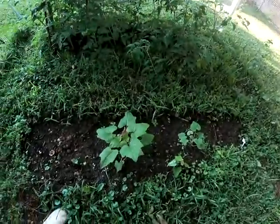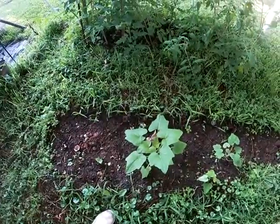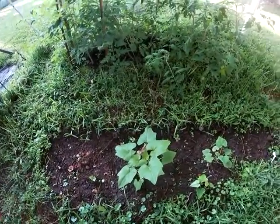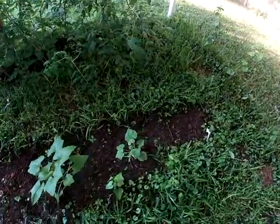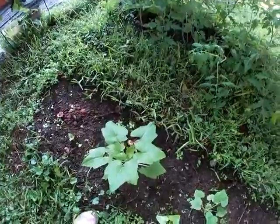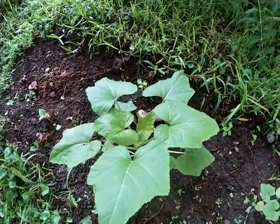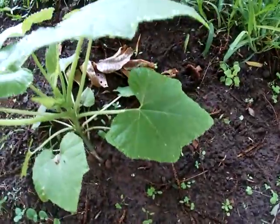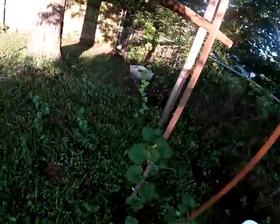These are the zucchini in the ground. The plants themselves are starting to get a little bit healthier, but the ants are eating all the flowers — that one doesn't have any flowers on it at all. It looks like it's gonna try to grow some more, so that's good. But as you can see, there's ants everywhere, and it's the number one enemy of the garden.